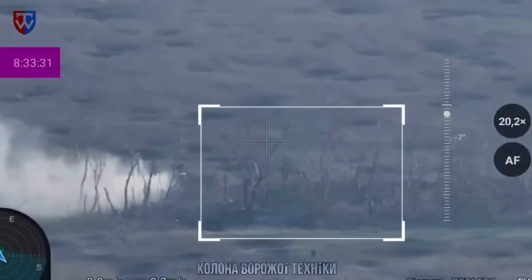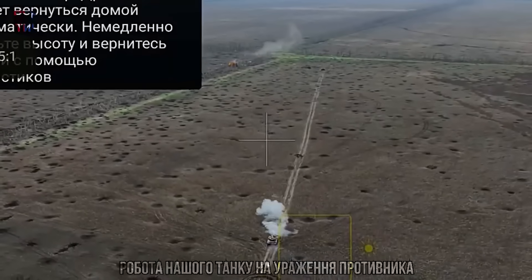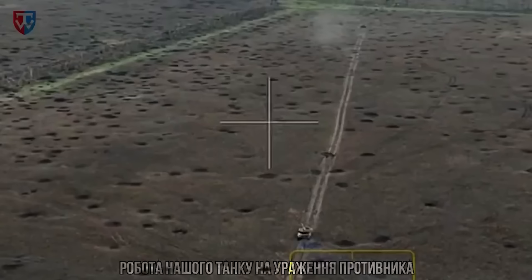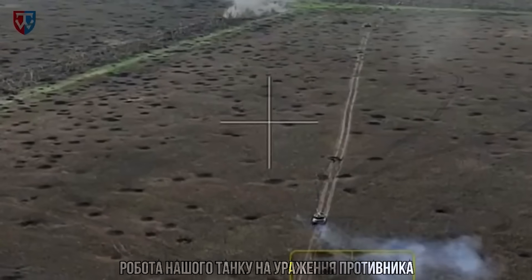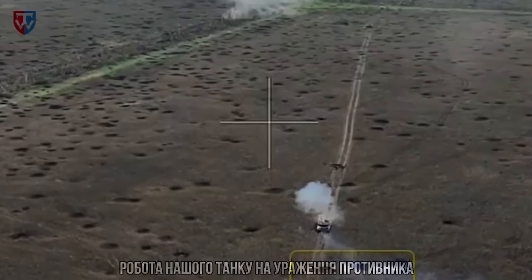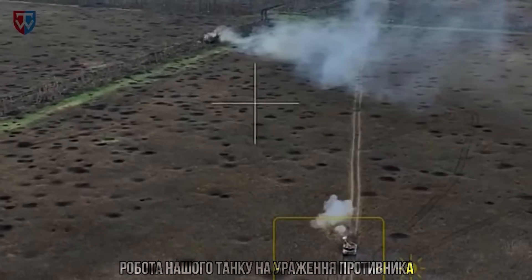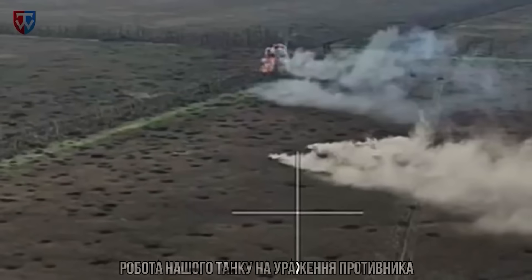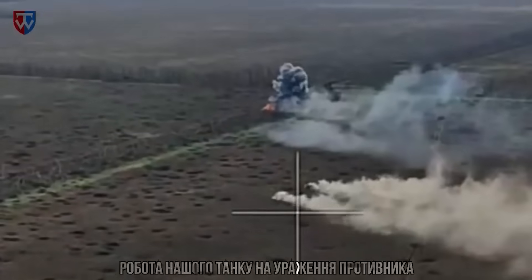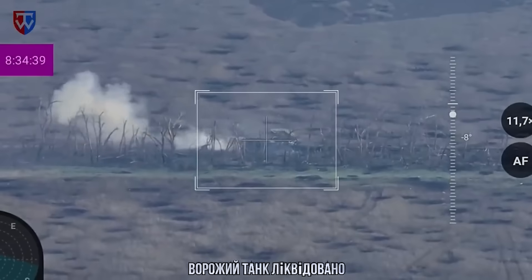On this video we can see 3 vehicles advancing past some wrecks of past vehicles when the centre vehicle is hit. We then see a different drone view, showing a Ukrainian tank engaging the column and destroying the vehicle. We also see a possible round impact near the Ukrainian tank. Towards the end of the clip, we get another angle showing the tank being destroyed — this is the one leading the column. So confirmed: two destroyed, the centre vehicle and the lead one.